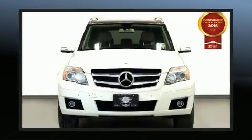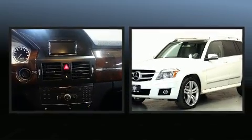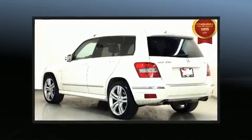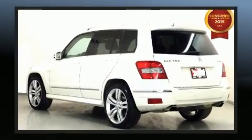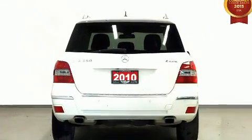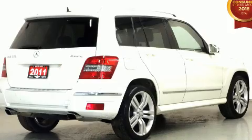The 2011 Mercedes-Benz GLK Class features a 3.5-liter V6 engine paired with a sophisticated 7-speed automatic transmission. For added security, dynamic stability control supplements the drivetrain.